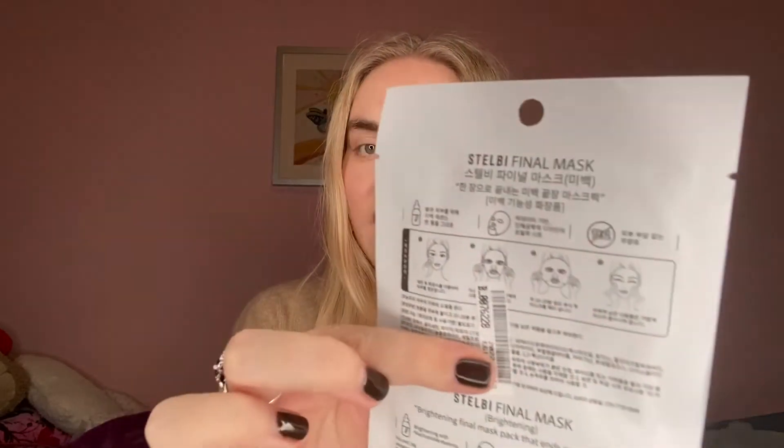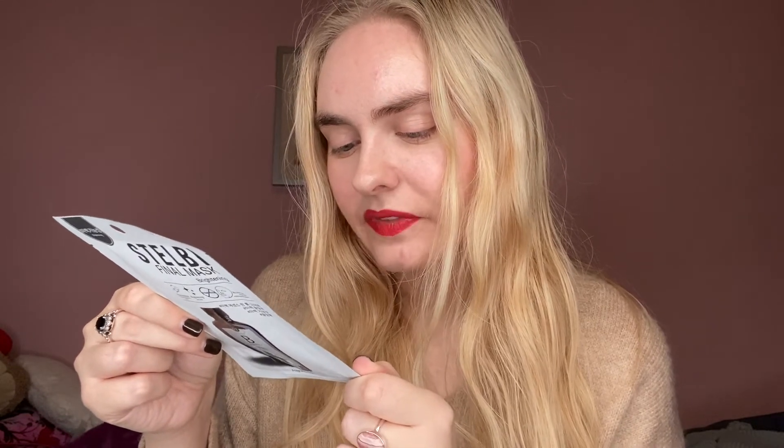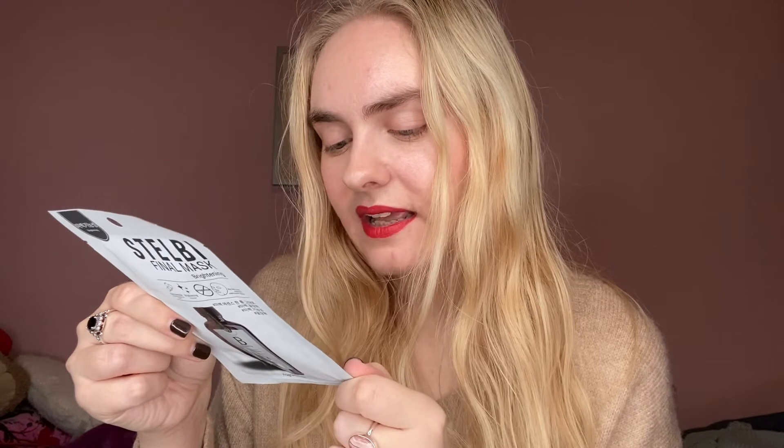This one is by Stelby — it's the Final Mask Brightening. It's got Niacinamide Brightening Essence and it's a brightening sheet mask that's fragrance free. A lot of it is in Korean so I can't read everything, but it says 'Brightening Final Face Pack that ends in one piece,' with brightening niacinamide essence. It's gentle on the skin and made in Korea. Excited for that one as well.